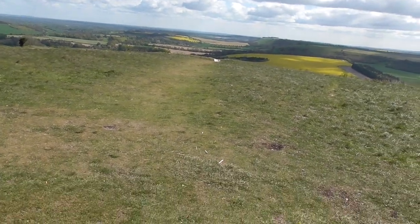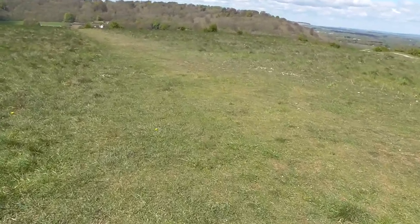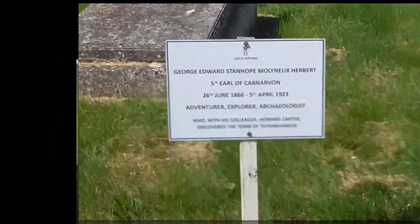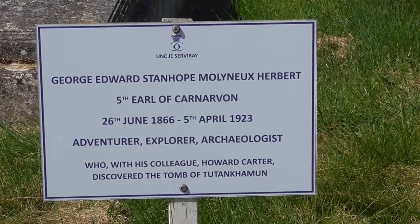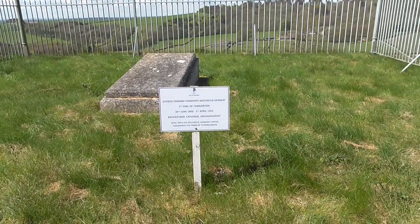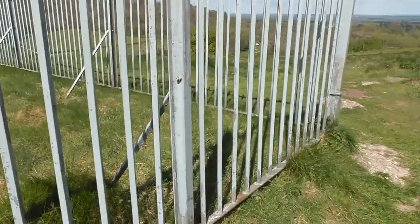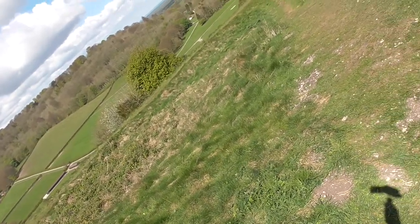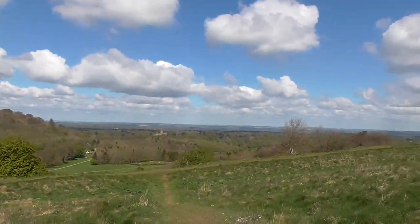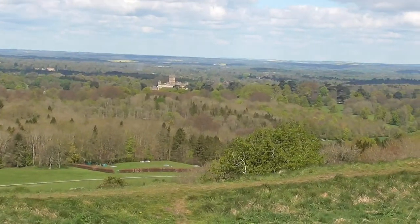I'm going to have a look around the top of Beacon Hill before I head back to the car. A bit of video of it — see if we can zoom in on it.